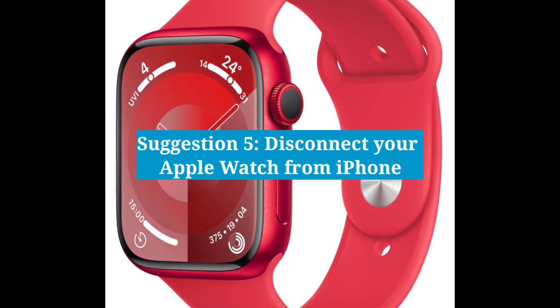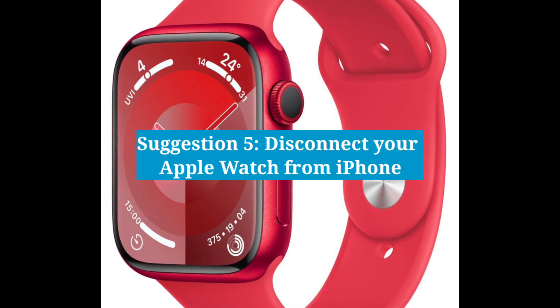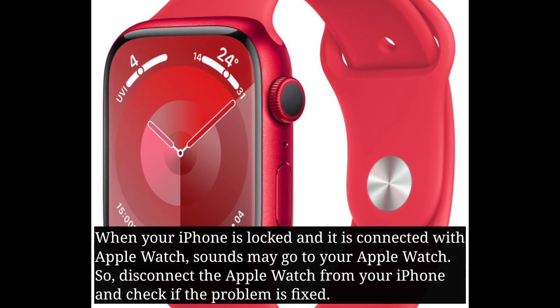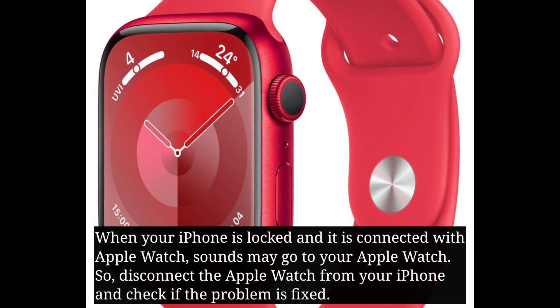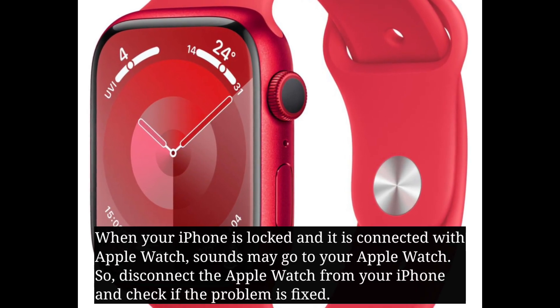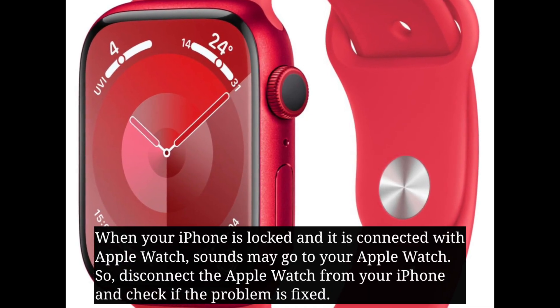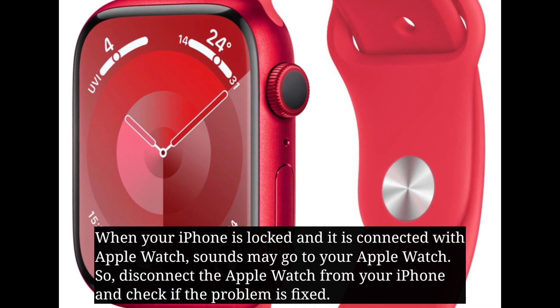Fifth suggestion is disconnect your Apple Watch from iPhone. When your iPhone is locked and connected with Apple Watch, sounds may go to your Apple Watch. So disconnect your Apple Watch from your iPhone and check if the problem is fixed.